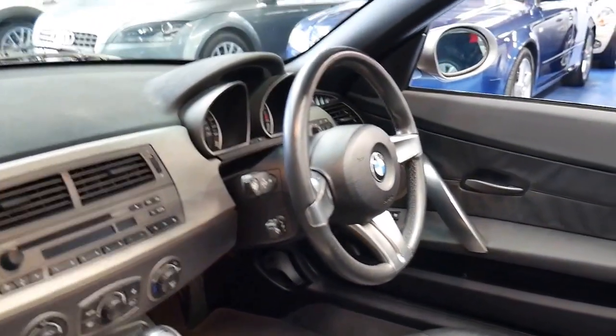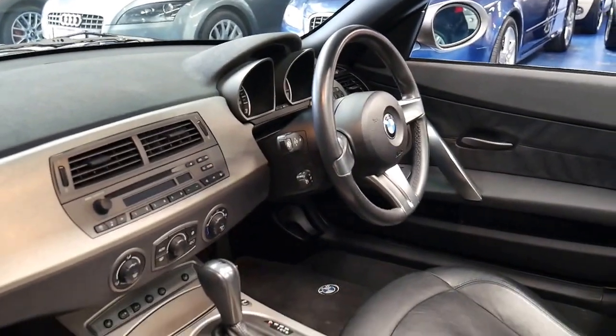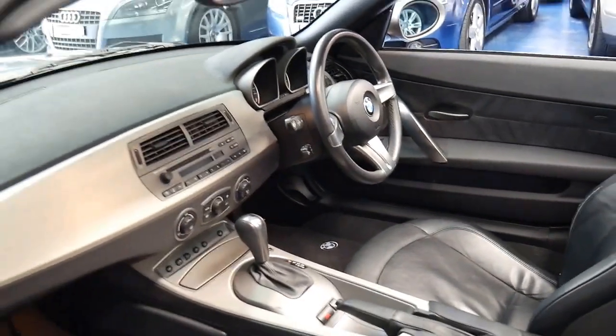It's got a CD player, memory electric seats, automatic headlights, an electric steering column and cruise control.